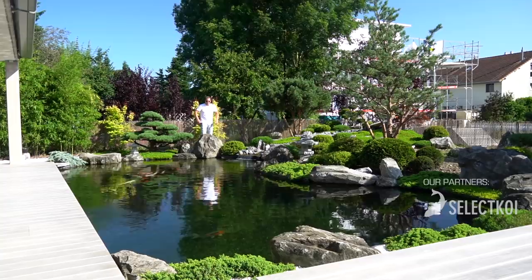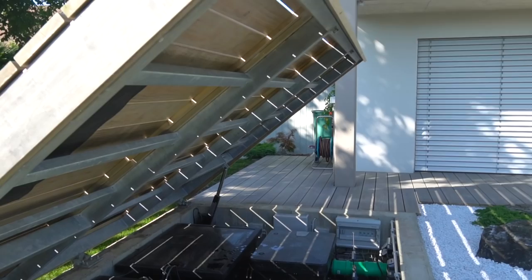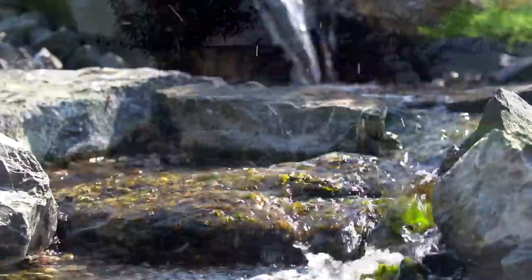Welcome back to a brand new video and a brand new koi pond! We are in Switzerland, still busy with our European pond tour. This is one of those gardens I would really like to have at my own place. Before we do the walk around with the builder of the koi pond, I just want to tell you a little bit more about this pond — it's got different levels inside.